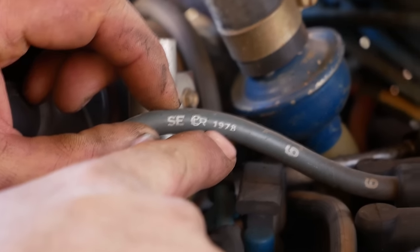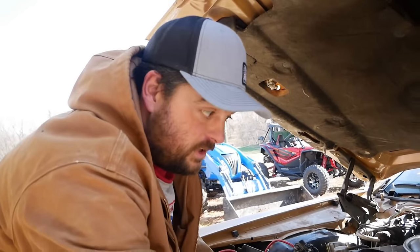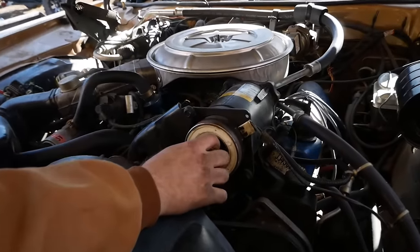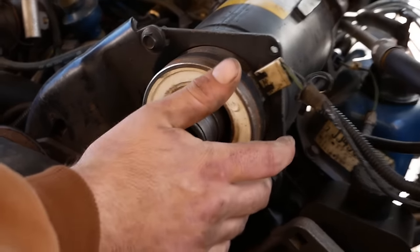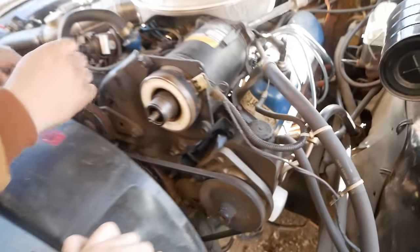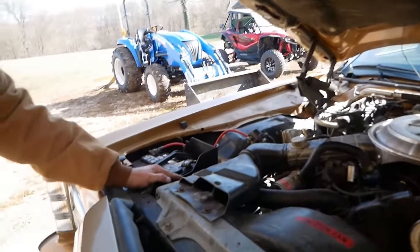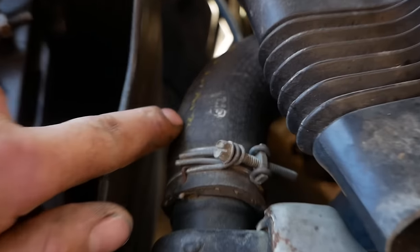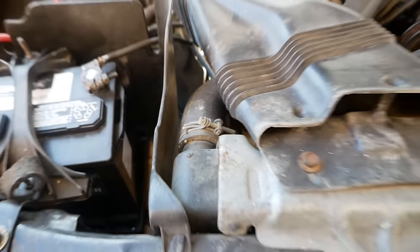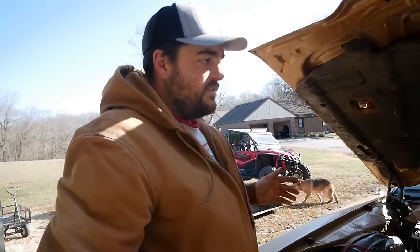It literally says 1978 on the spark plug wires. It has the original spark plugs in it. The only thing wrong with it is it needs the bearing for the AC compressor because it made noise. The power steering belt still says Motorcraft on it, and that's an original radiator hose with original bale-style clamps. It's literally untouched — a brand-new car from 50 years ago.